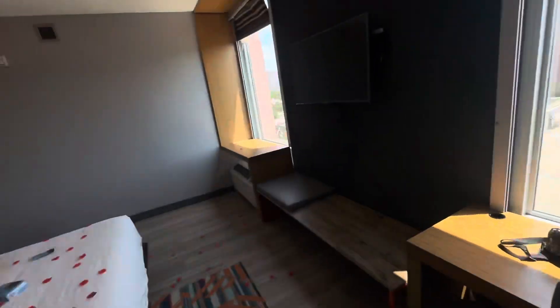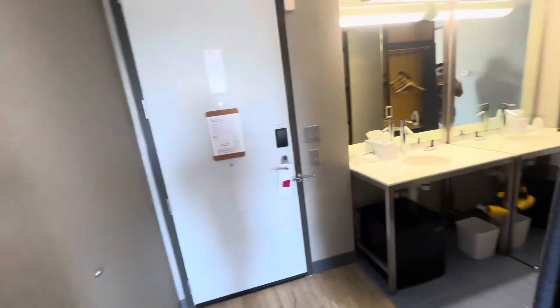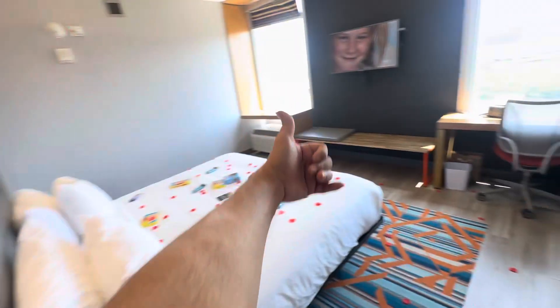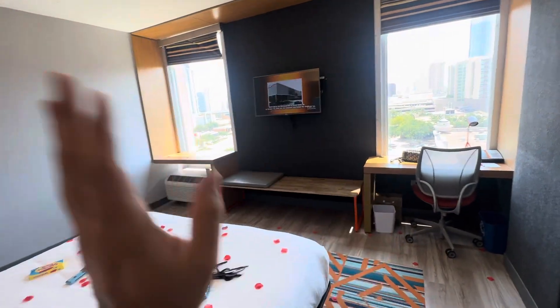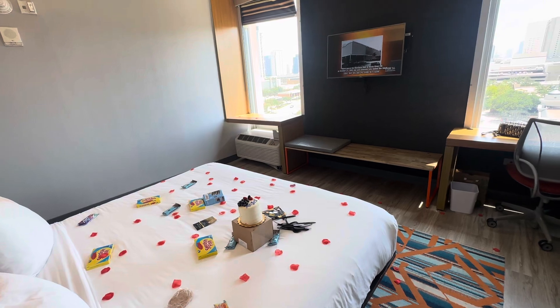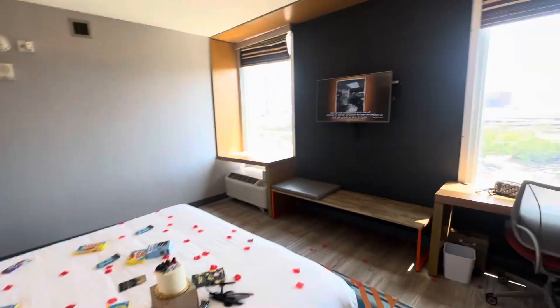Anyways, I just wanted to show you guys the handicap accessible room at the Aloft Houston Galleria in case anyone was interested. If you found the video informative or helpful, leave a like and a comment — I appreciate it. I'm not actually staying in this room, I just came to decorate it for my friend. I'll see y'all later, bye!